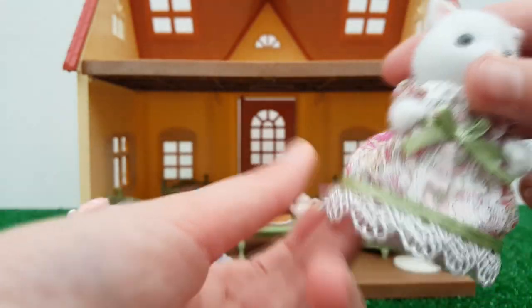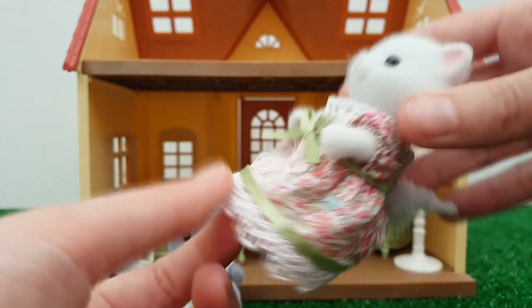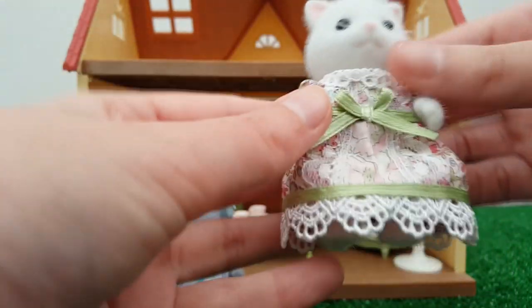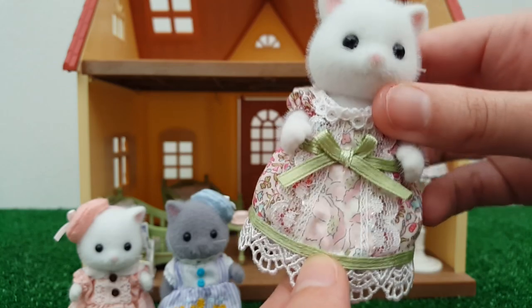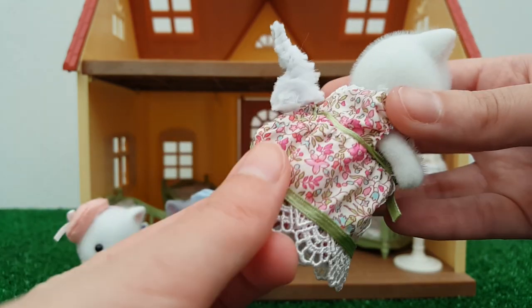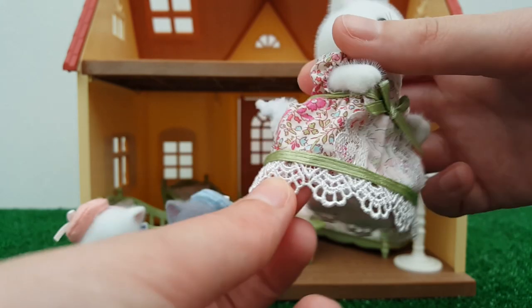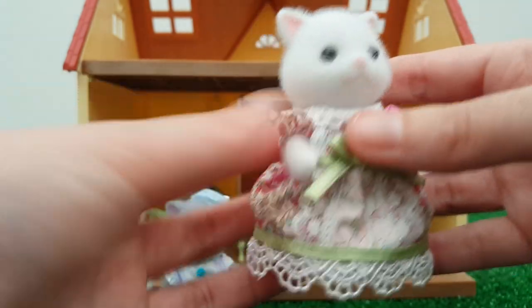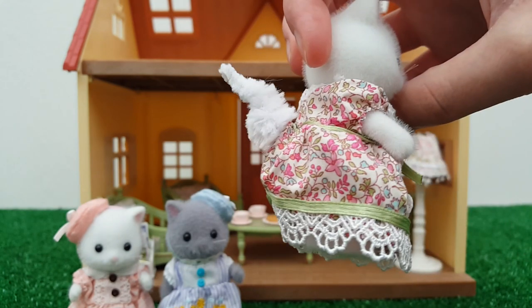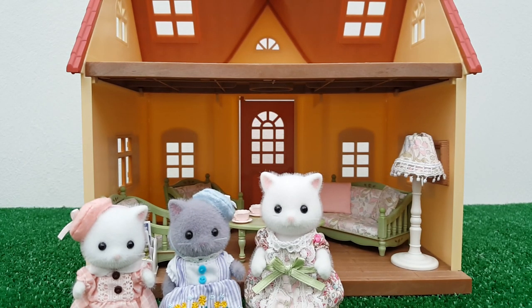From the furniture set, the mother figure has a really pretty dress. The print on it is so detailed and absolutely beautiful. She's got green trimmings throughout her outfit which match the aesthetic of the furniture set. The front panel of her dress has the matching print to the seat cushions, and then there's a contrasting but complementary print on the rest of the dress. The lace trimming is very detailed too, with lace up around her collar, and she's got a cute little green bow in the middle.